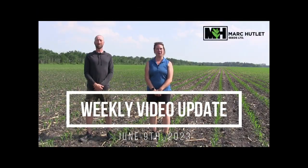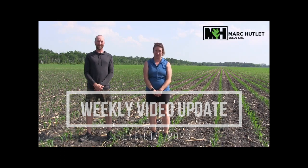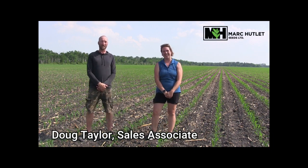Hello everyone and welcome to our weekly video update from Marquette Lit Seeds. This is our first video for 2023. We'd like to thank you for a tremendous spring and all of your support this year. This is Doug's first spring at Marquette Lit Seeds and he survived — yay! It's been great to be part of the team and it's been great to meet a number of you, and I'm looking forward to meeting many more.